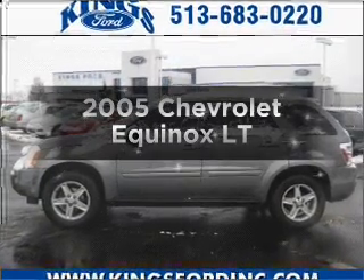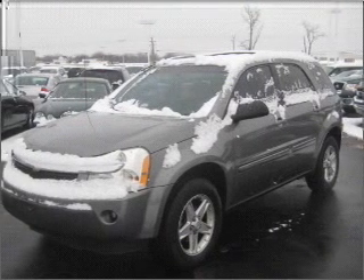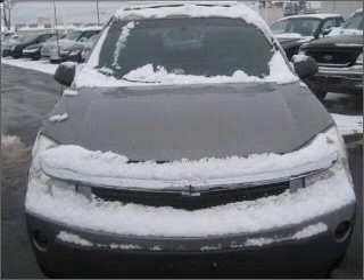Introducing the 2005 Chevrolet Equinox. If you're looking for an automobile with great attributes, look no further. With a reliable six-cylinder engine connected to a smooth-shifting five-speed automatic transmission.